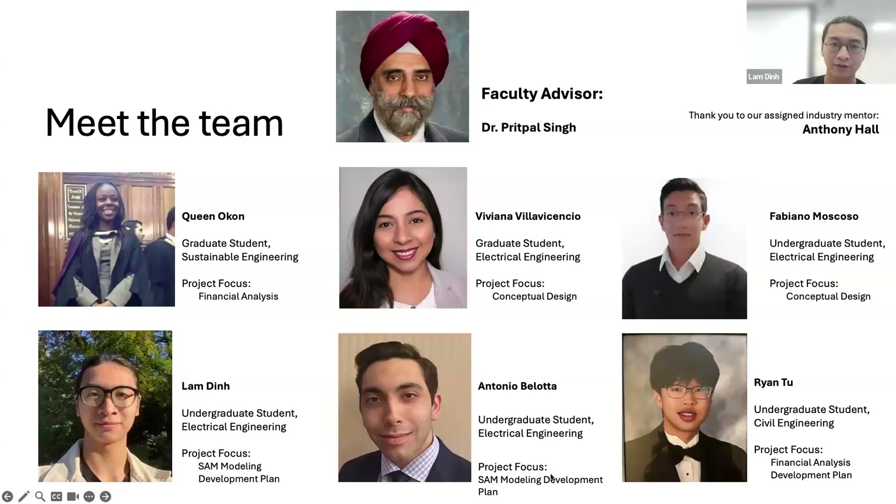We have six members in our team: Queen, Viviana, Fabiano, Lam, me, Antonio, and Ryan. Today we have Queen, Viviana, and me present. We have an advisor, Dr. Pitof Singh, and an industrial mentor, Anthony Hall.